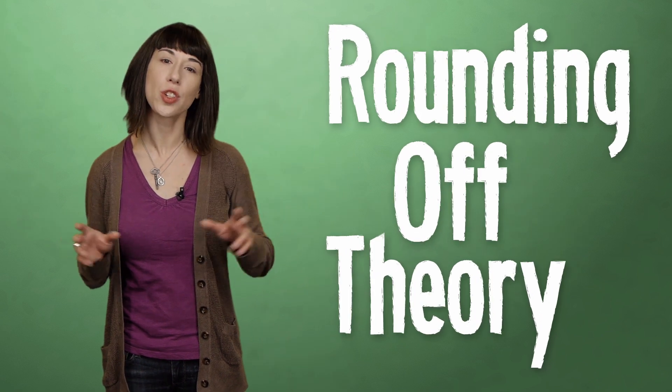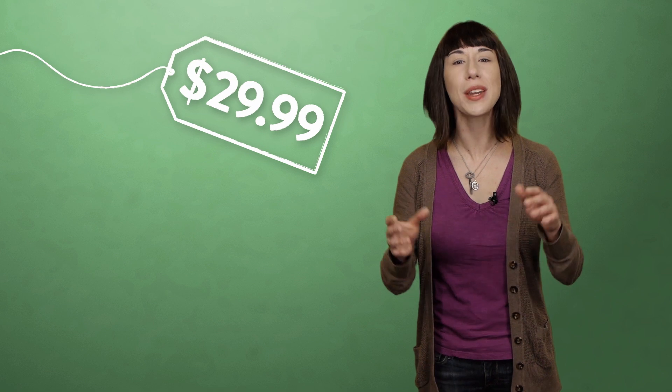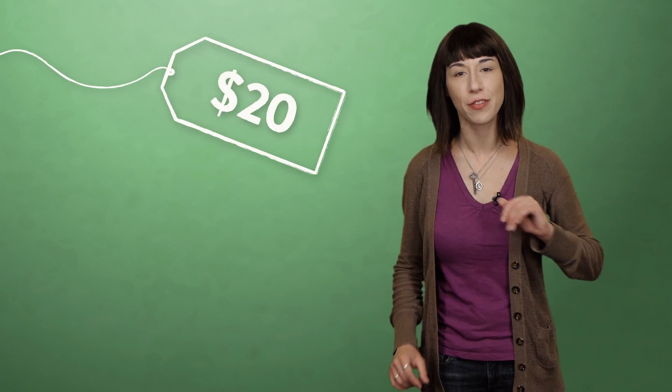The Rounding Off Theory argues that shoppers tend to pay a lot more attention to the first digits in a listed price. So when you see a product labeled $29.99, even though it's only 1 penny off from being 30 bucks, the theory goes that you mentally round down to think of it as a 20 dollar price point based on that first digit. For example, a 2005 study found that prices ending in 99 cents caused shoppers to make math errors that even dollar prices did not.